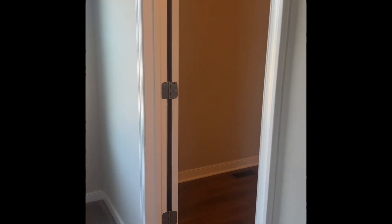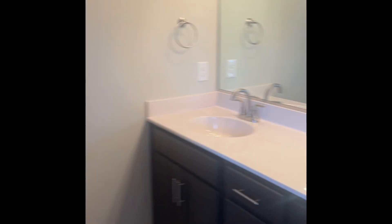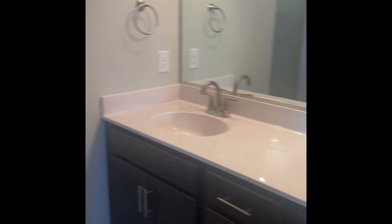This home is move-in ready, offering comfort, style, and functionality. Priced at $434,950, this is your opportunity to make this charming retreat your own.